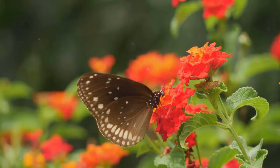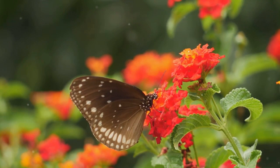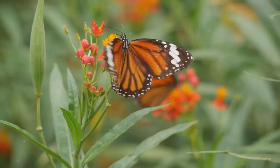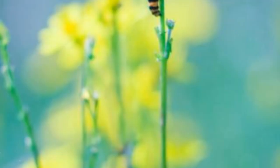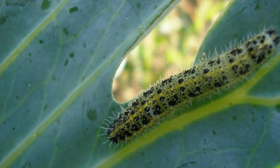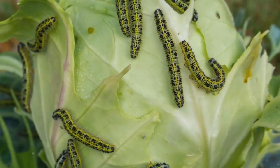Nectar-rich flowers are your best bet — they provide the food butterflies need to thrive. Some top picks include milkweed, butterfly bush, and coneflowers. But don't forget about the caterpillars; they need food too. Planting species that caterpillars feed on, like parsley and fennel, can ensure a continued butterfly presence. Remember, different species of butterflies have different preferences, so diversity is key.